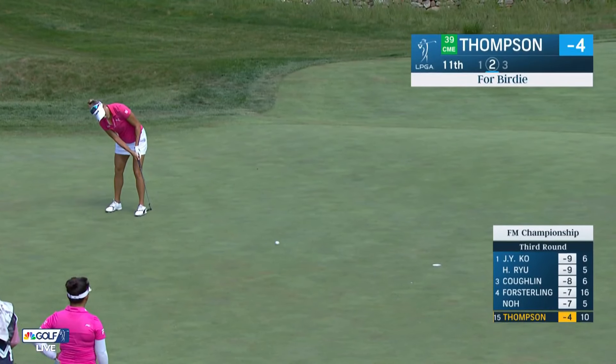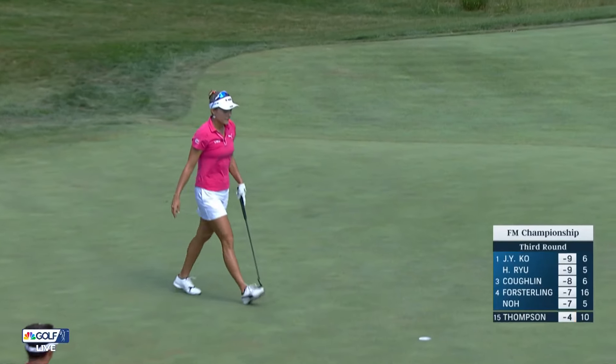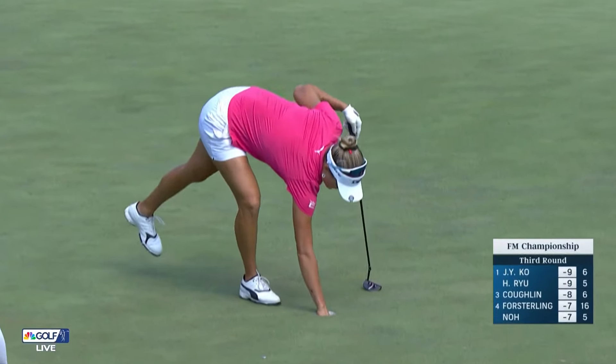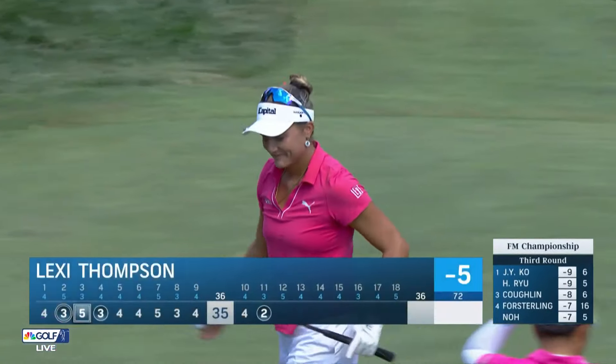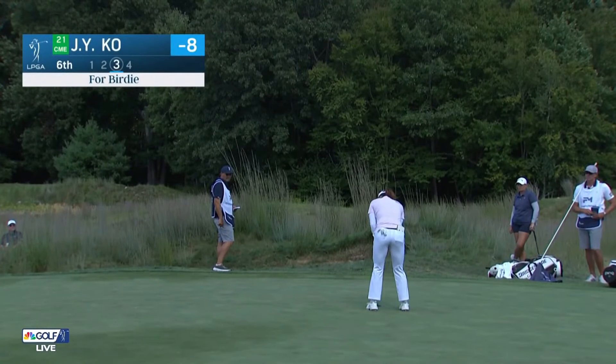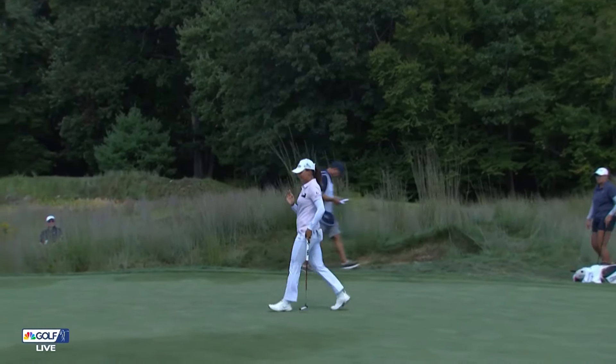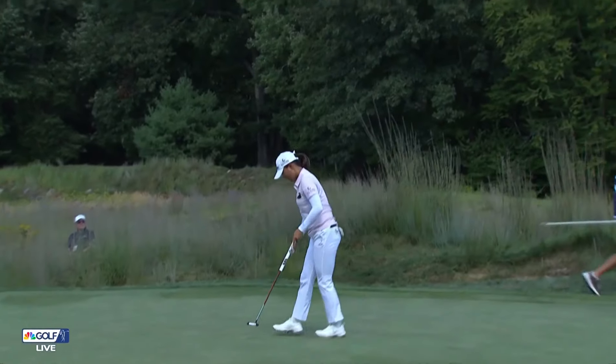Lexi Thompson is a pick for the Solheim Cup in two weeks' time, and rolls that one in. That's what the American fans will want to see at Robert Trent Jones Golf Club. And that opened the door for Jin Young, and just incredibly to tie the lead. Hardest hole on the golf course, Jin Young rolling it in.